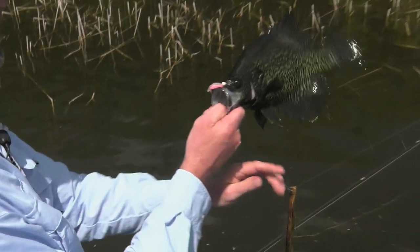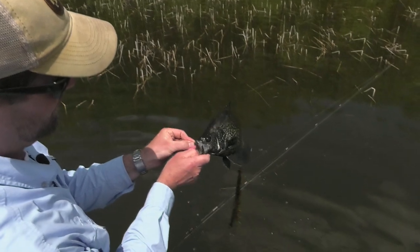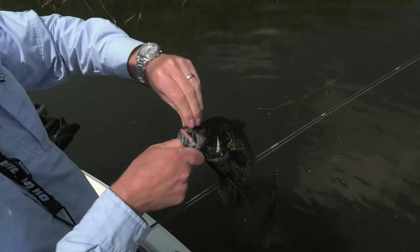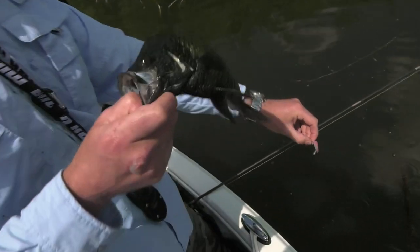Got to wrestle them out of there. That's a beast — that's a big one right there. I'm not going to swing that one, I'll break my line off on that one. Springtime crappie fishing like this — can't beat it.